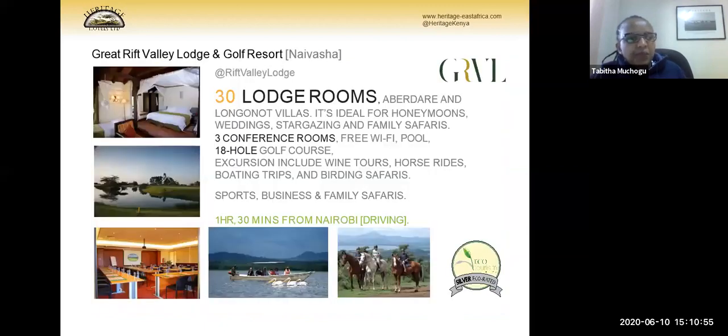Great Rift Valley Lodge is in Naivasha, about two and a half hours from Nairobi by road, with a nearby airstrip for guests flying in. We have 30 lodge rooms. This property is ideal for honeymooners and weddings. We offer stargazing due to very clear skies, and conference rooms for the MICE market. It is an 18-hole golf resort, popular for high-altitude training. We also offer wine tours, horse rides, boat trips, and birding safaris.